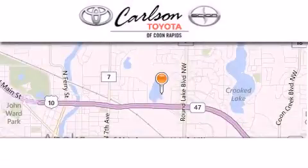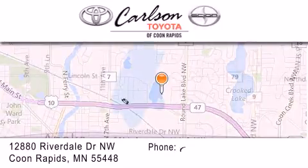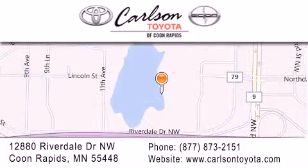Carlson Toyota is located at 12880 Riverdale Drive Northwest in Coon Rapids. Our goal is to exceed all of your expectations to ensure that you'll return for future visits. Carlson Toyota — you're gonna love us.